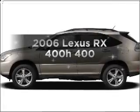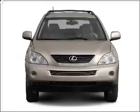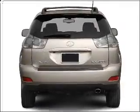Introducing the 2006 Lexus RX 400H. This is the set of wheels you've been looking for, with a reliable six-cylinder engine that responds smoothly to its automatic transmission.